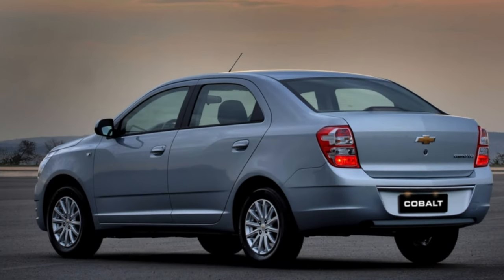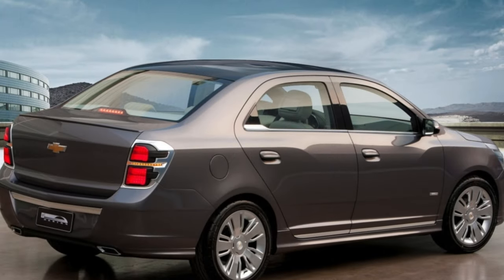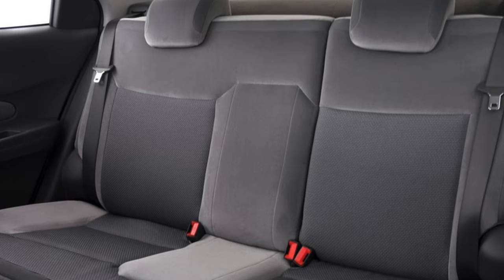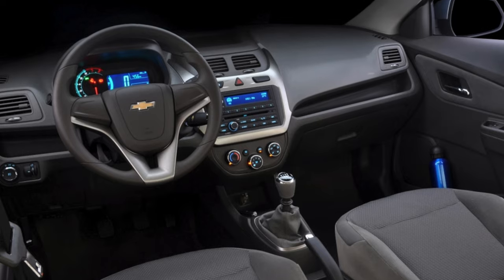In conclusion, every car has frequent breakdowns and shortcomings. The main thing is that these problems do not result in a huge waste of money to eliminate them. Before purchasing, you need to weigh the pros and cons, and when buying a car it is best to have it diagnosed and examined by professionals.